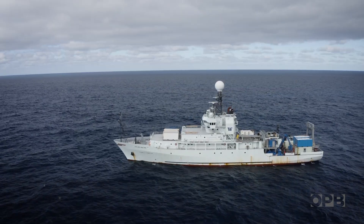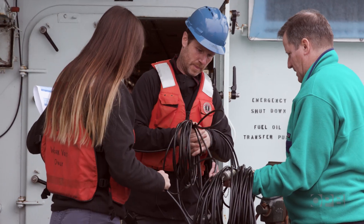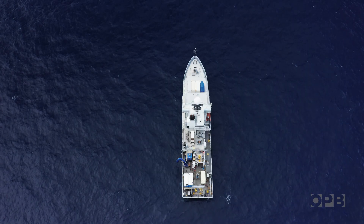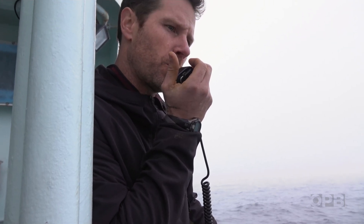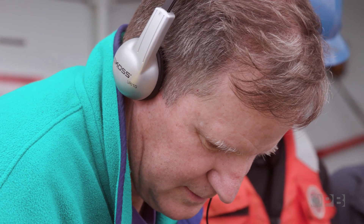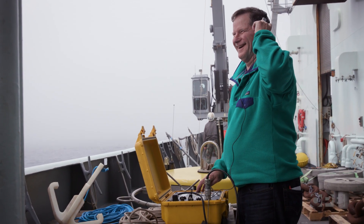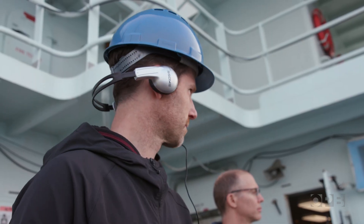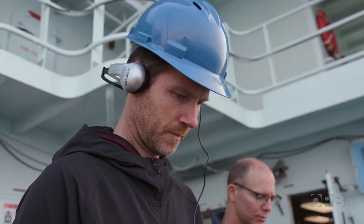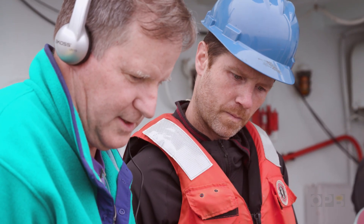One of the first tasks for the team is to recover a pressure recording instrument that's been sitting atop the volcano, now a mile below the ship. They send a release code to an instrument that's been on the seafloor for the last two years. The code is sent by a transducer as sound through the water. When the instrument on the bottom hears the right sequence of chirps, it releases from its weighted base and floats to the surface.